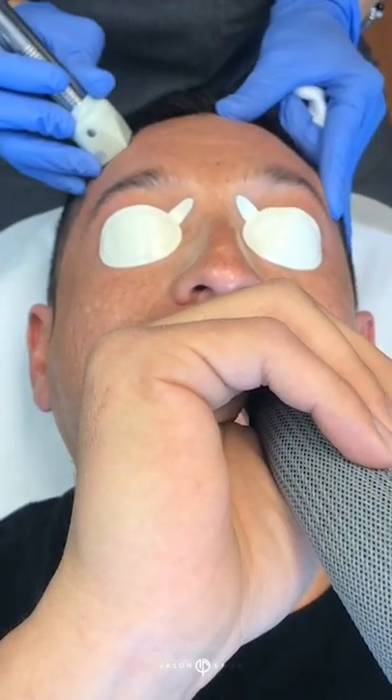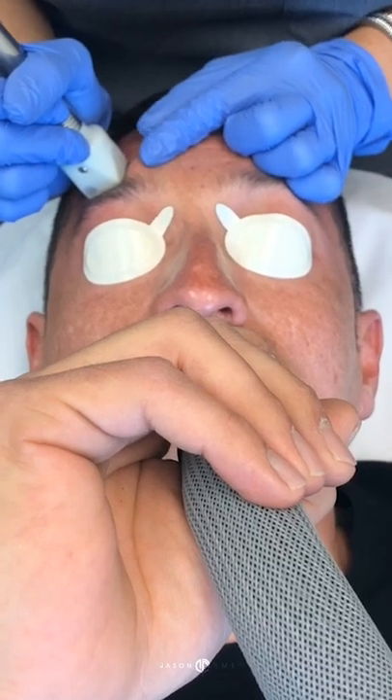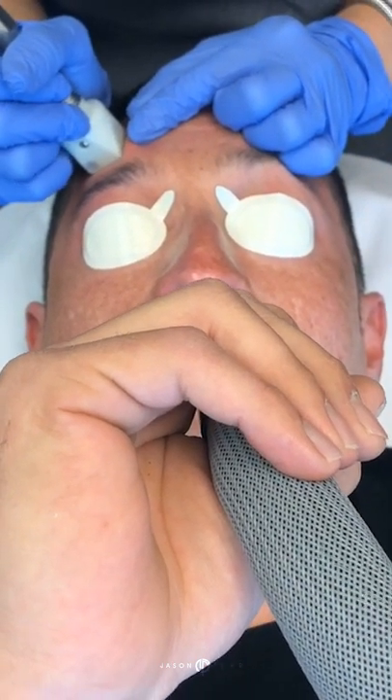His scarring is mostly on the cheeks, but by doing this full face, he's going to get a lot of improvement and a lot of tightening. His pores will shrink. He'll keep lines and wrinkles at bay. He's going to get a wide range of skin concern improvement across the full face. So it'll be great.